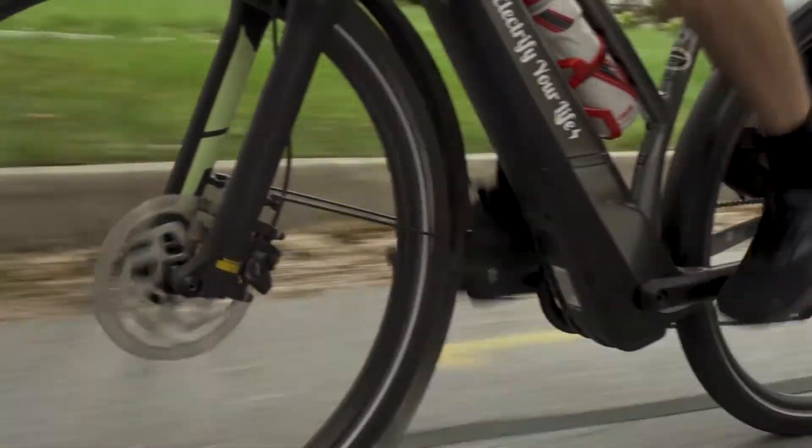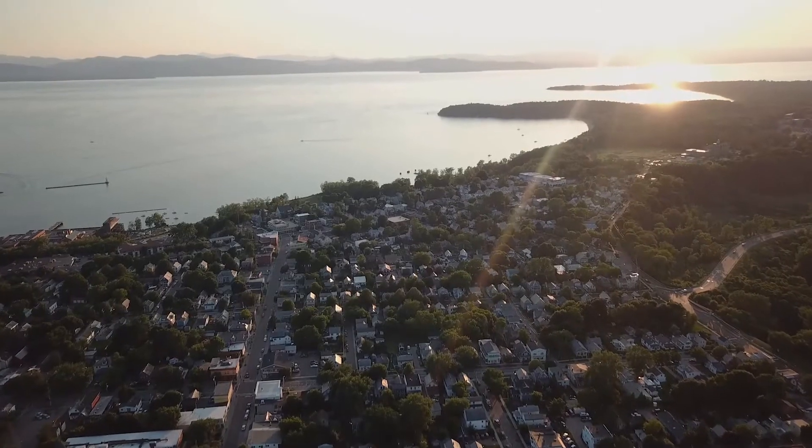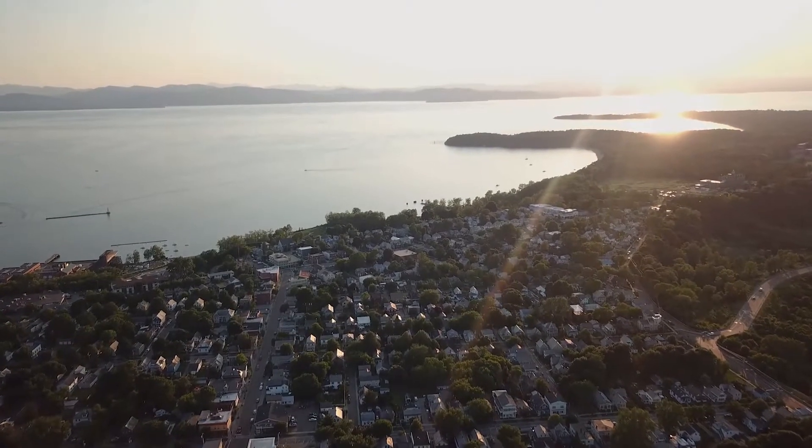Hey, I'm Luke with Ski Rack, and we're here with our friends at Local Motion. Today we want to give you some tips on how to feel comfortable navigating a three-lane intersection.